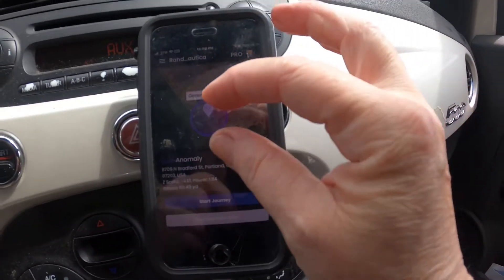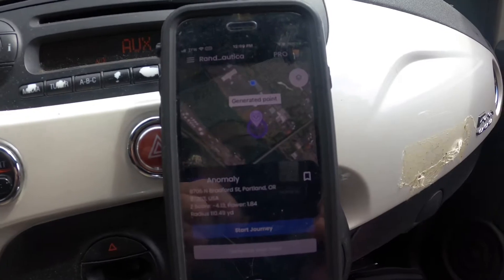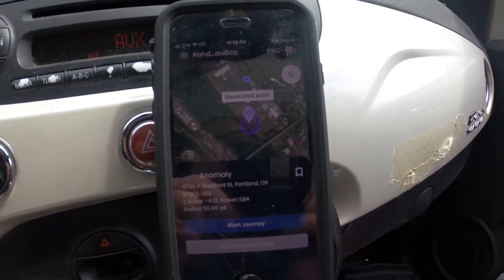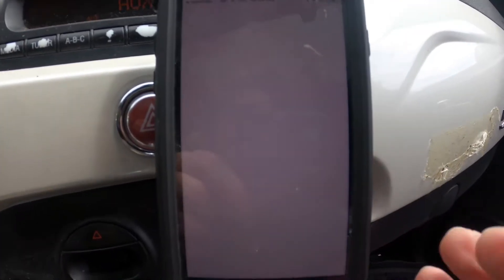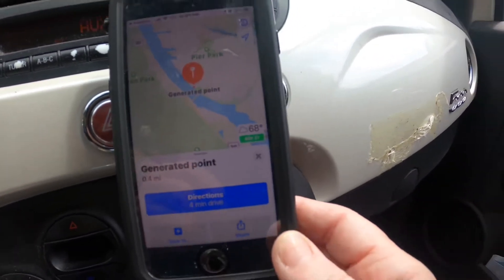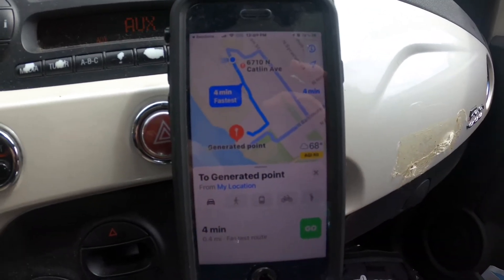I got a point, looks like I can get to it. Alright, start journey, opening maps — 4 minute drive. I'll turn the camera back on when I'm closer.